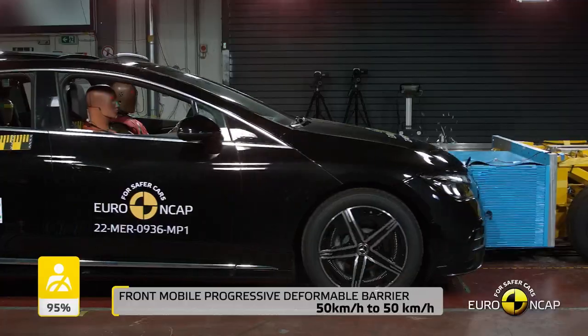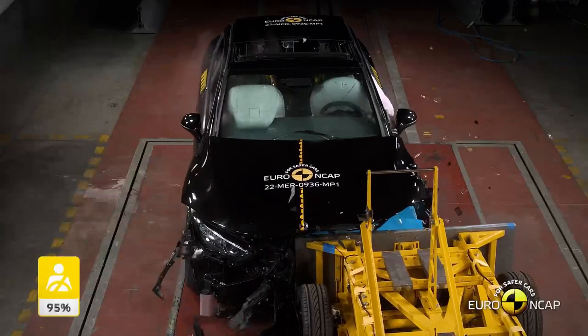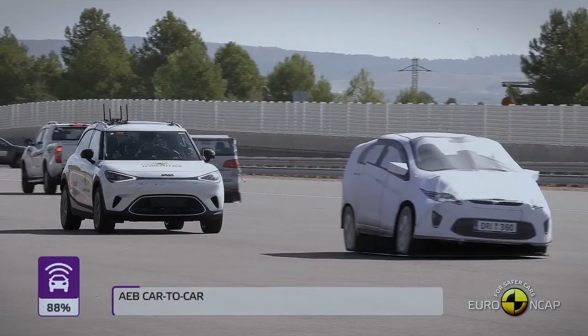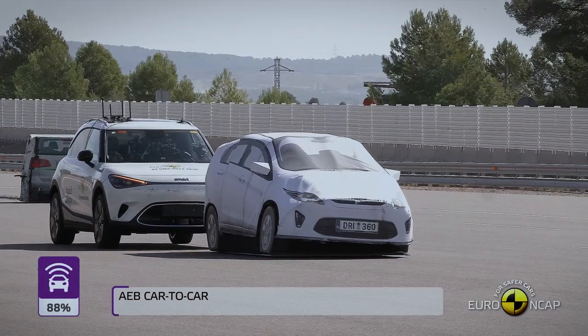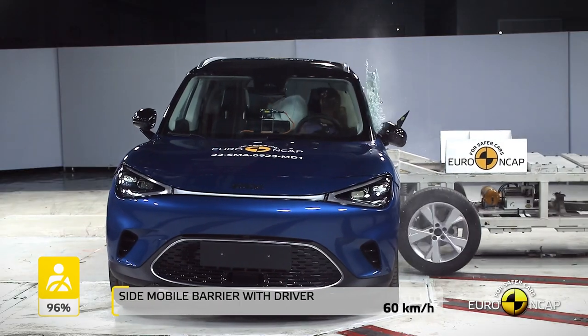We do a mixture of passive testing — that's traditional crash testing with dummies, seat belts, and airbags to look at the structure of the car — and active safety testing, which is the new technology to help avoid a collision in the first place using radars and cameras. To get a five-star rating you've got to have a good balance between active and passive safety.